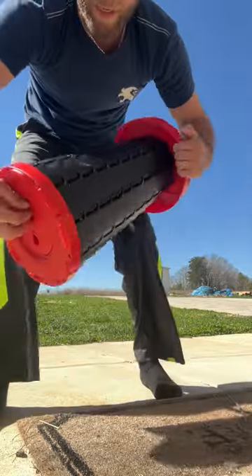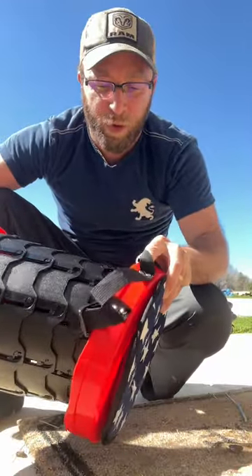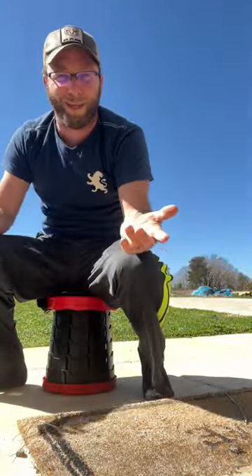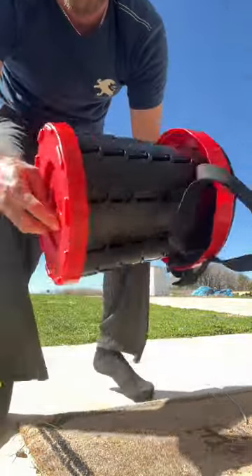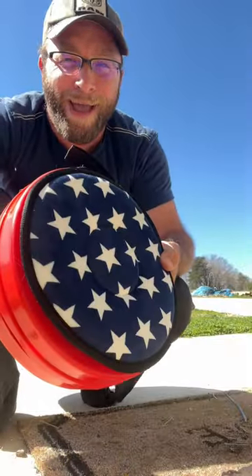The cool thing about this is not only does it expand back, but I can set different heights and levels depending on what I need. So there's a different height right there, and you are ready to go by just twisting the bottom here, putting it back, and you're all set.